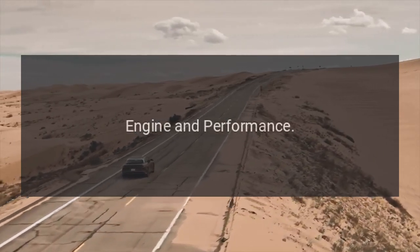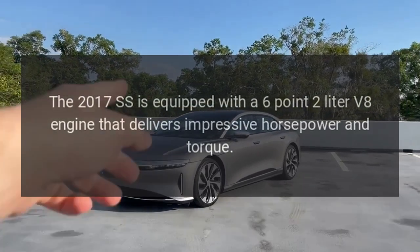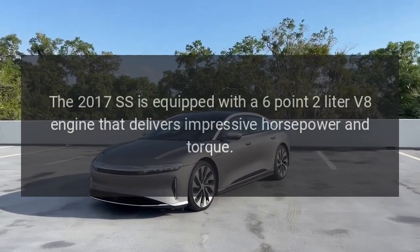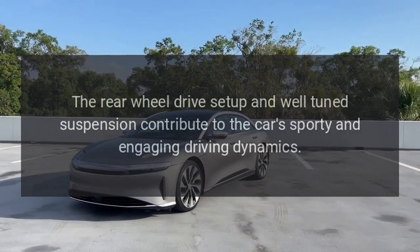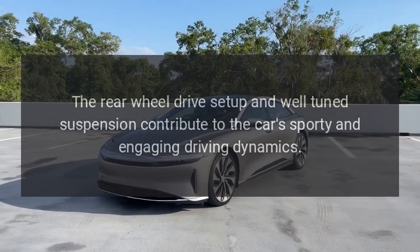Engine and Performance. The 2017 SS is equipped with a 6.2-liter V8 engine that delivers impressive horsepower and torque. The rear-wheel drive setup and well-tuned suspension contribute to the car's sporty and engaging driving dynamics.